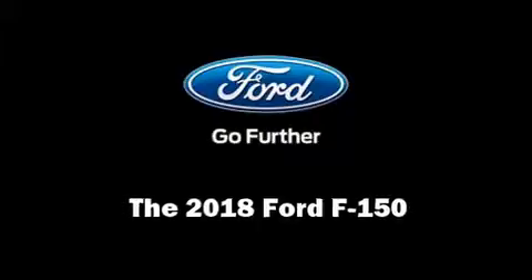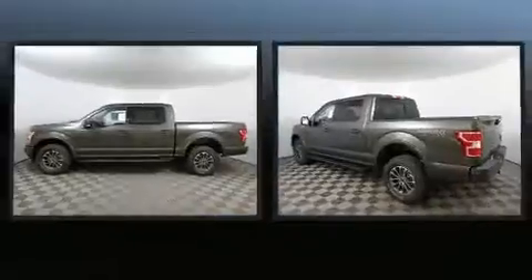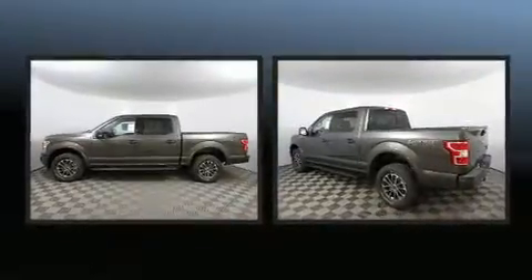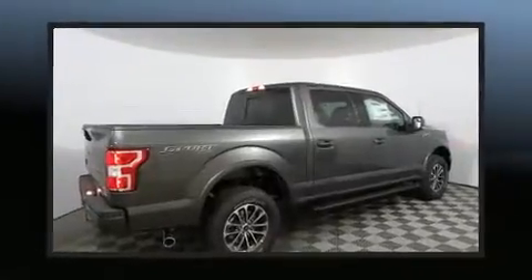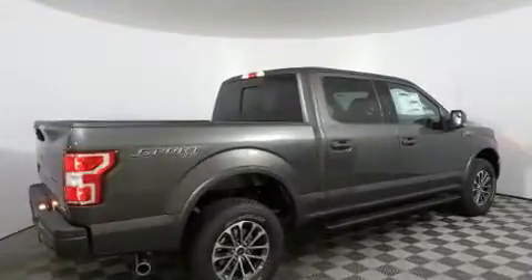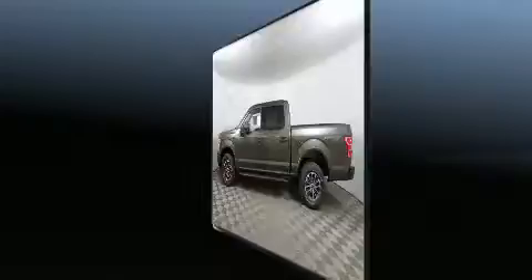The 2018 Ford F-150. This four-door, five-passenger truck offers the features and options for which you've been searching. Smooth gear shifts are achieved thanks to the 3.5-liter six-cylinder engine, and for added security, dynamic stability control supplements the drivetrain. Four-wheel drive allows you to go places you've only imagined.